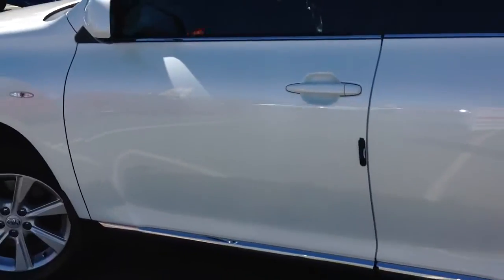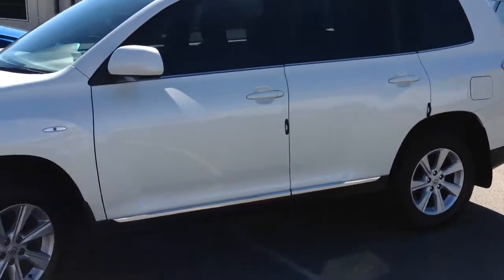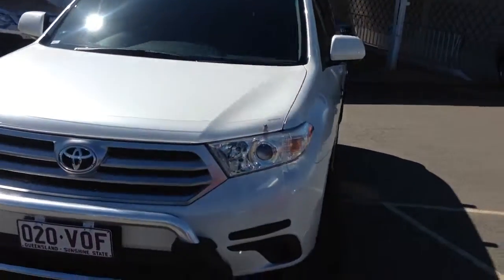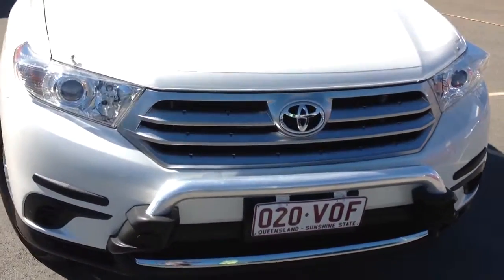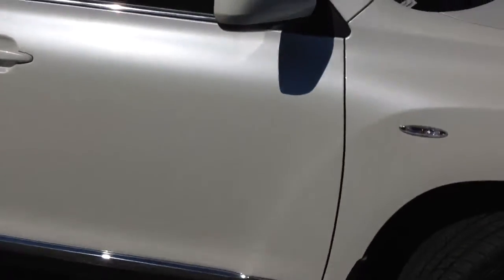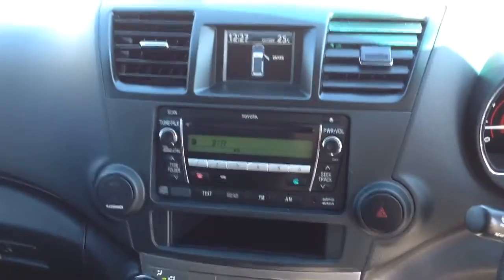Walking around the rest of the exterior of the car and jumping around into the driver's seat, we have that really nice clean front grille there, and as you can see once again that pearl white really shows as the sun hits it.